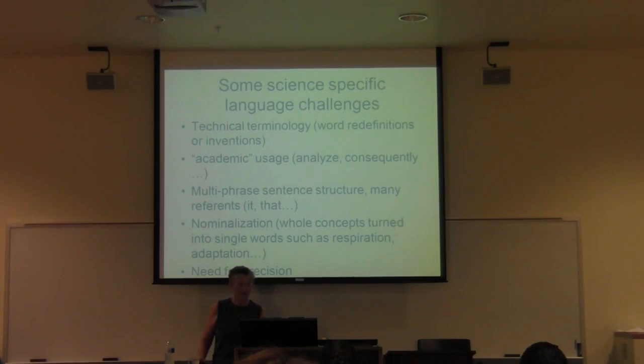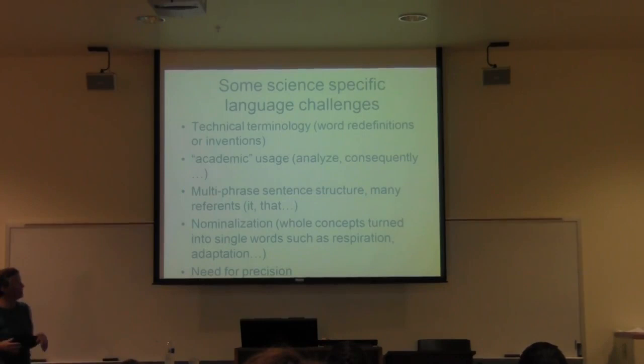Now let's look at some science-specific issues in language. Yes, there's a lot of technical terminology — that is a challenge for all students because students don't come in knowing science vocabulary. There's also academic or 'level two' language words like 'analyzed' and 'consequently.' Various students enter first grade speaking that way, so all of them are going to be learning this language in the classroom. Supporting the building and usage of that language is important.